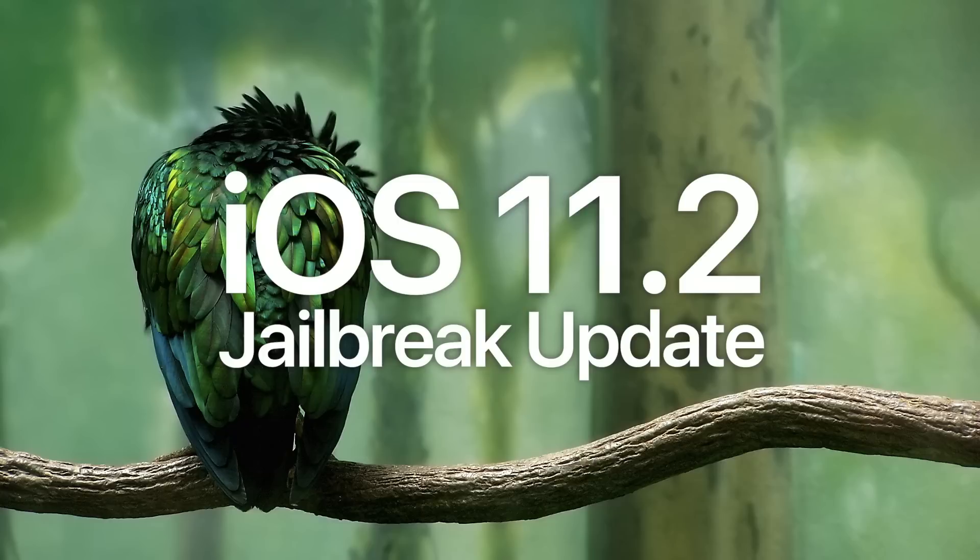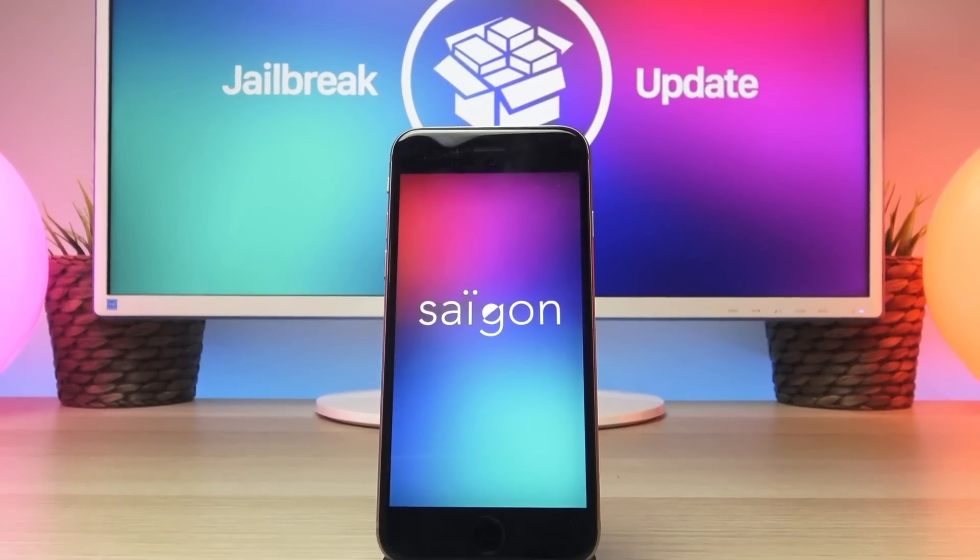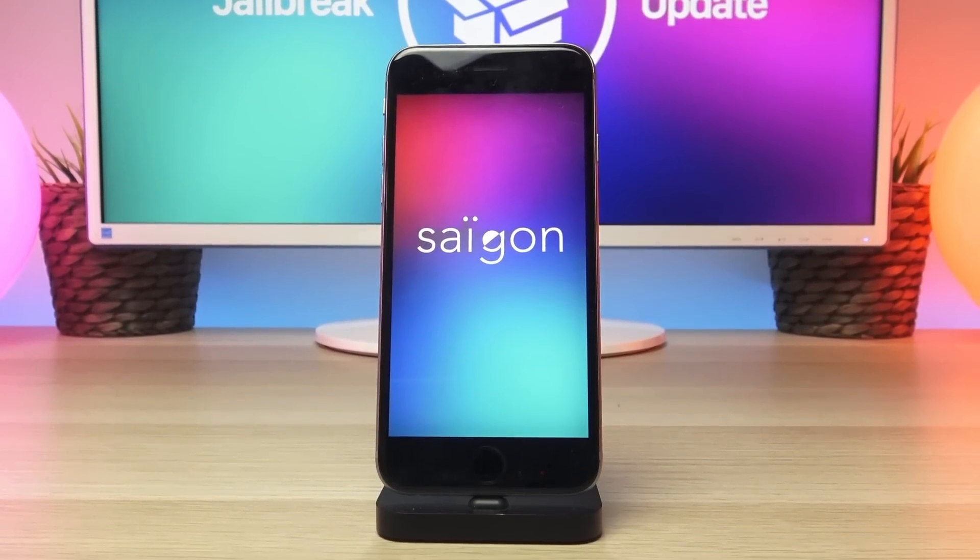Watch out for all the fake jailbreaks surfacing all over the internet right now. Using any of these fake utilities could very much jeopardize the security of your device — and clarifying what is fake and what is real is one of the biggest reasons I do this series. To recap, the latest real jailbreaks are: iOS 10.2 for 64-bit devices (except iPhone 7), iOS 10.1.1 for iPhone 7, iOS 9.3.5 for 32-bit devices, and the Pangu iOS 9.3.3 jailbreak for 64-bit devices. There's also a jailbreak in the works for iOS 10.2.1 called Saigon, which is reportedly going to eventually support iOS 10.3.1 as well.